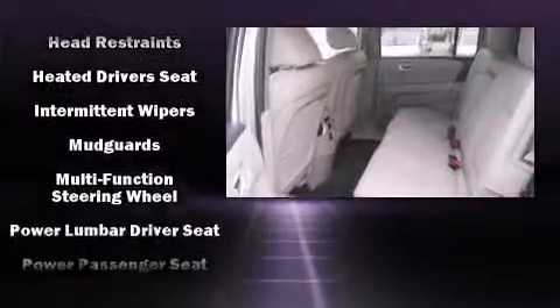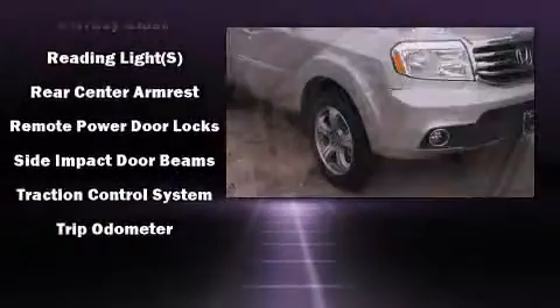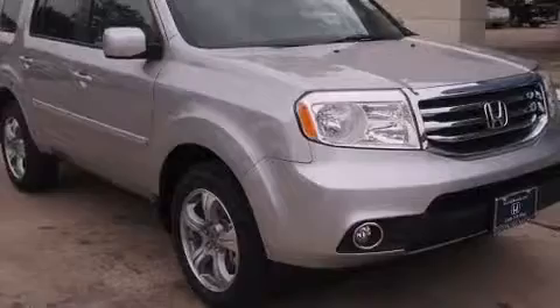Honda ensures the safety and security of its passengers with equipment such as dual front impact airbags, head curtain airbags, a security system, and four wheel disc brakes with ABS.